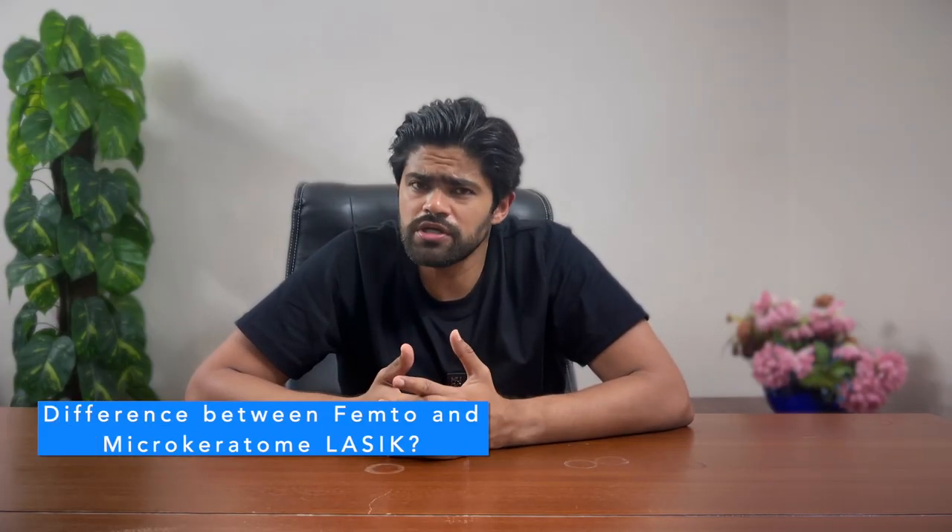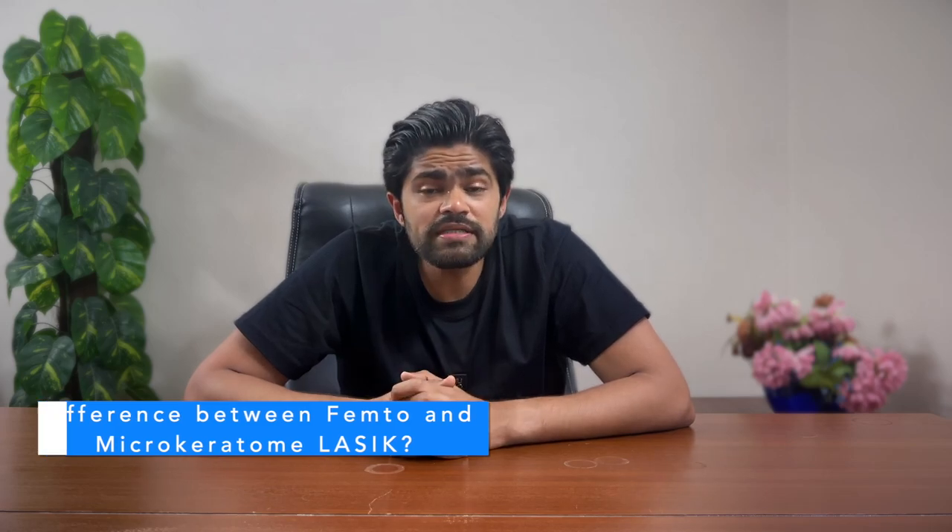What is the main difference between femtoLASIK and traditional LASIK? FemtoLASIK uses a femtosecond laser to create a precise flap in the cornea, offering greater accuracy and safety compared to traditional LASIK which uses a mechanical blade. This bladeless approach generally results in fewer complications. Additionally, the bladeless approach allows the surgeon to precisely place the flap exactly as needed — as we've discussed at length earlier in the video.